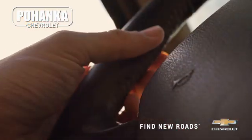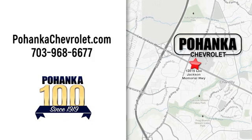Spend less time shopping and more time enjoying your new ride at Pojica Chevrolet. We're conveniently located at 13915 Lee Jackson Memorial Highway, Route 50 in Chantilly.